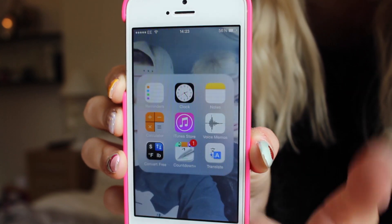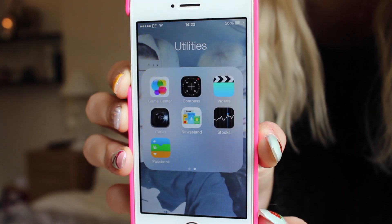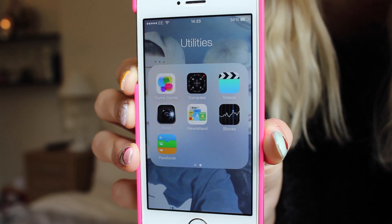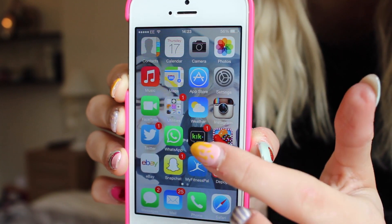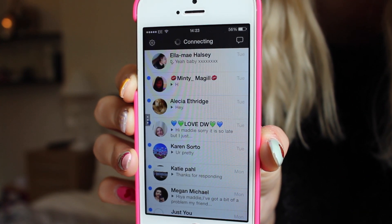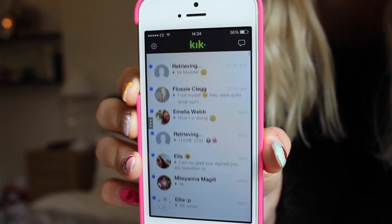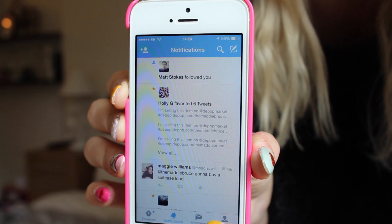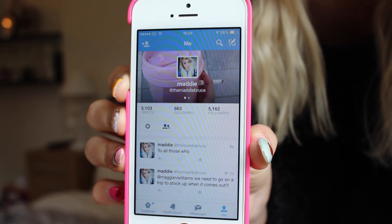I did a bit of reorganising with my utilities folder recently because I decided to be a bit more organised. I've got my to-do list and stuff on the first page of that, and then the less important ones on the next page. Kick is something which is always going off because I'm always getting really lovely messages from all of you guys, and I am really sorry that I don't reply to them all, but I do get a lot. Twitter is another one of my favourite apps — if you're not already following me on there, follow me at the maddie bruce.